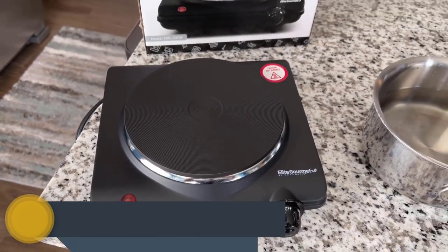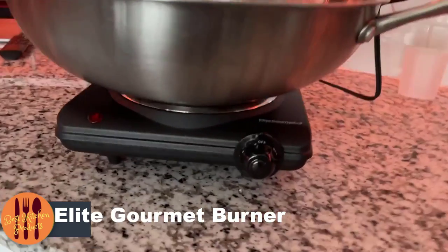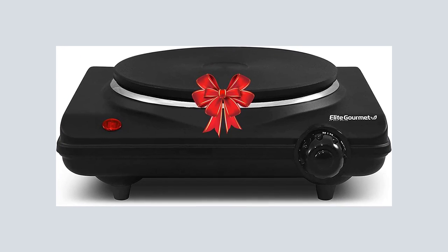Number 1: Elite Gourmet Countertop Single Burner. This little powerhouse can handle any cooking task you throw at it, from boiling water for coffee to frying an egg. Plus, it is so small you can carry it with you wherever you move.